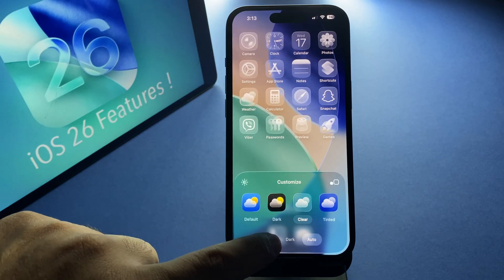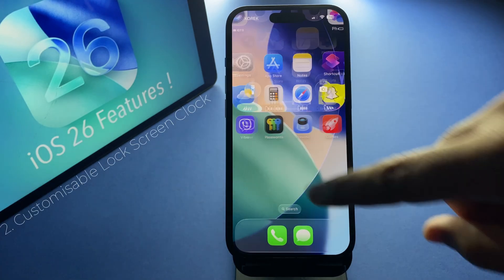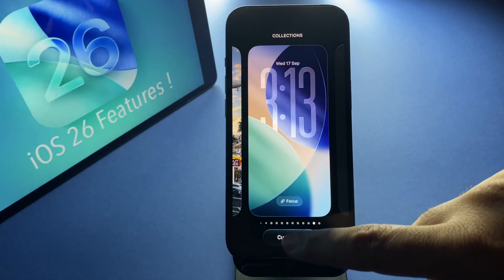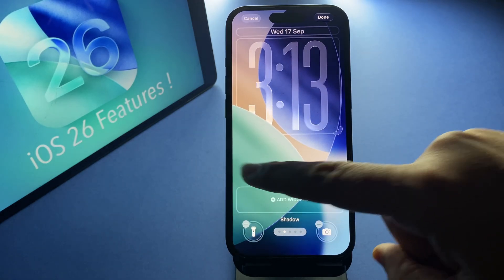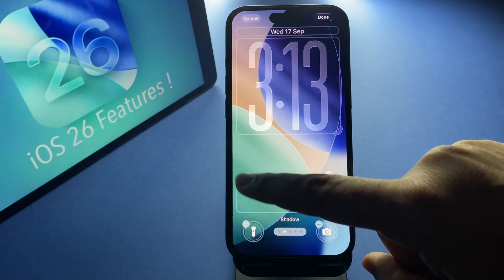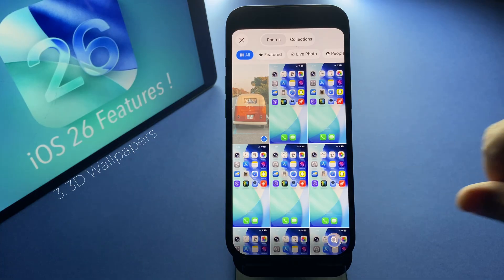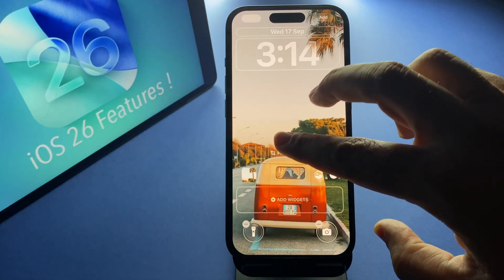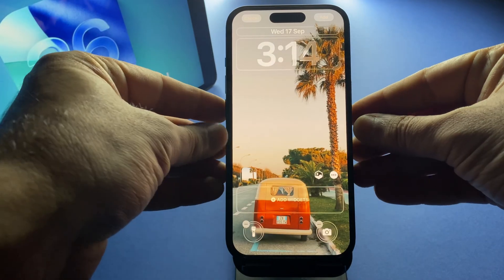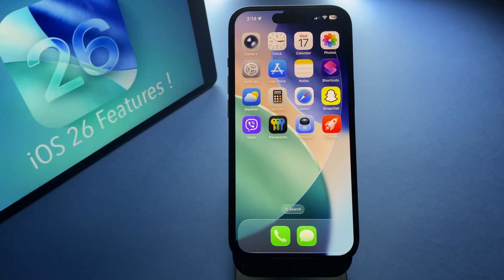No two home screens have to look the same anymore. On the lock screen, you can now customize the clock — it resizes and adapts beautifully so it looks great with your photos, even when notifications pop up. Next up, the new 3D wallpapers add depth and movement to your background, making your lock screen come alive when you move your phone. It's one of the favorite visual updates.